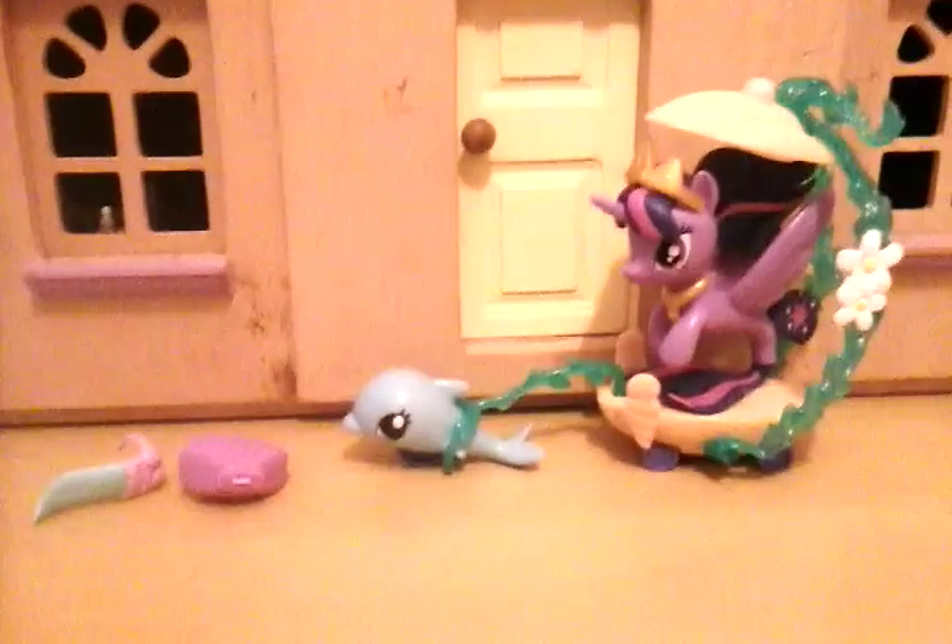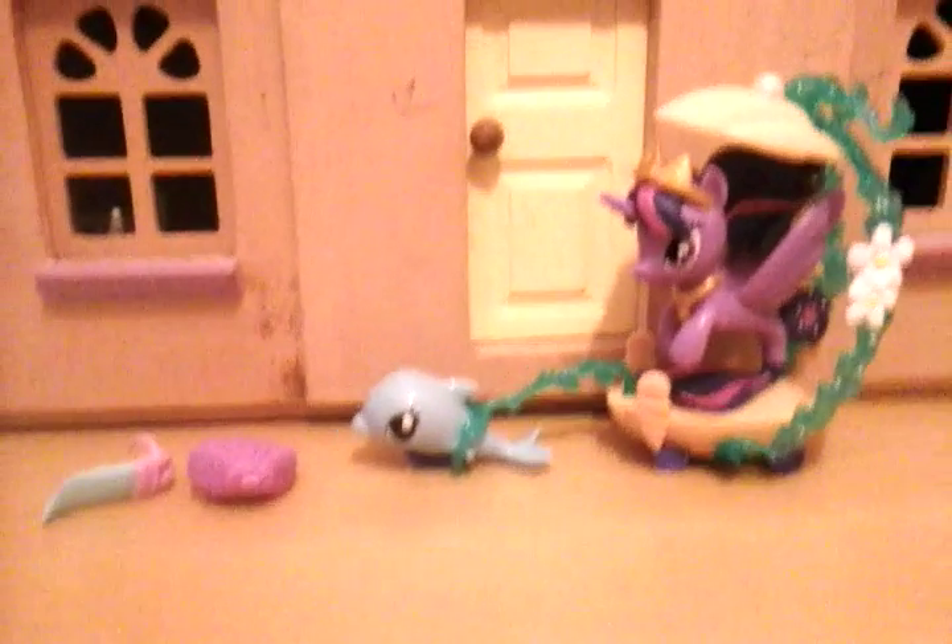Twilight's in her Pony Sea form. She looks so epic. She's very cute. Here they all are. They look so amazing. It's just like the movie.